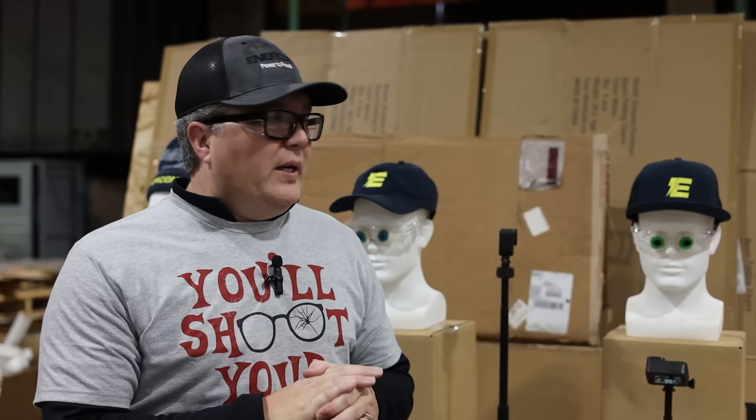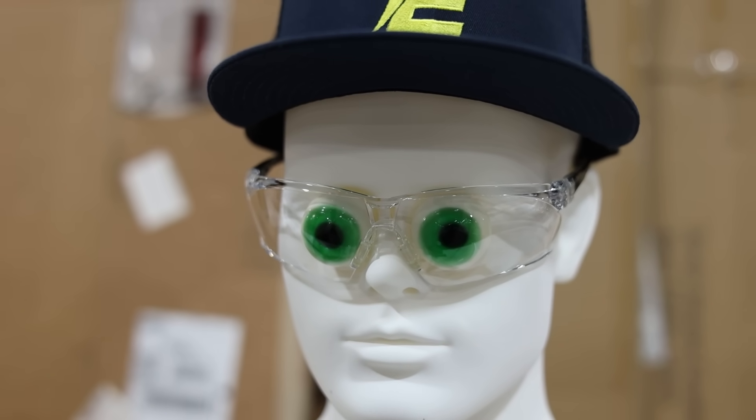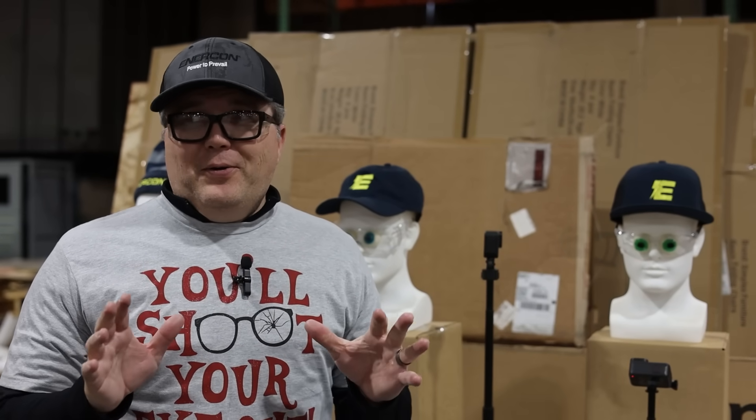On our third shot we used the NoCry shooting glasses. These are rated the same as the Bodyguard with the industry protection standard, but they're made for a little more ballistic use — though not full ballistic. This again didn't even scratch them, so Ralphie would have been well protected wearing these outside shooting.